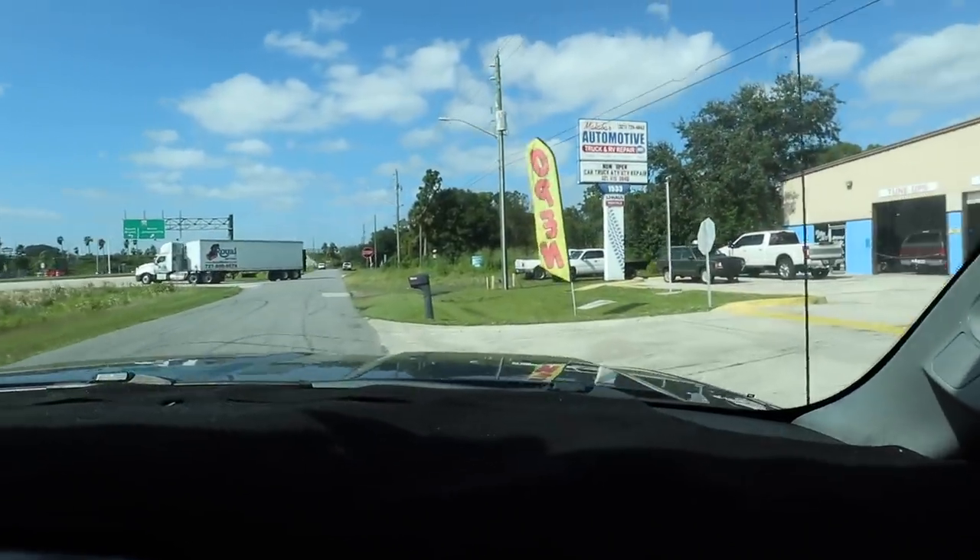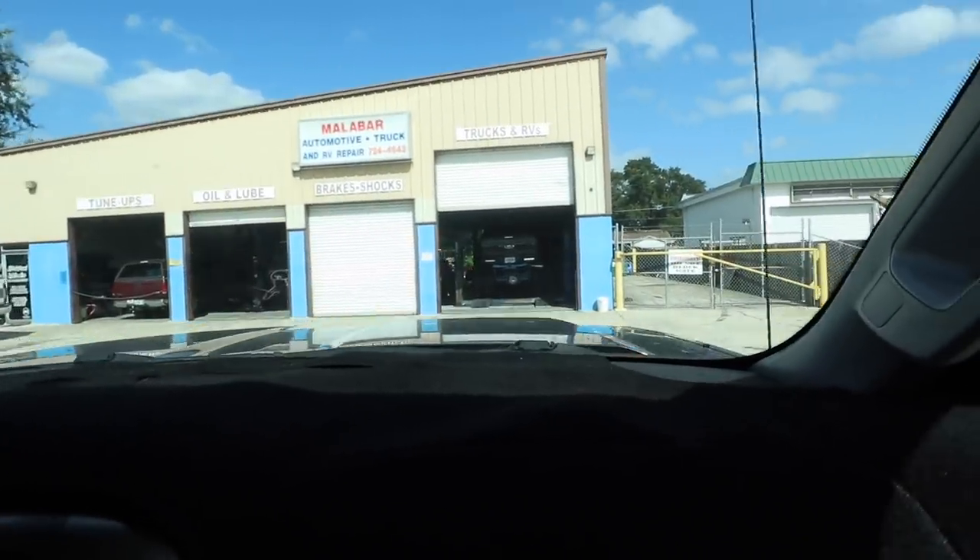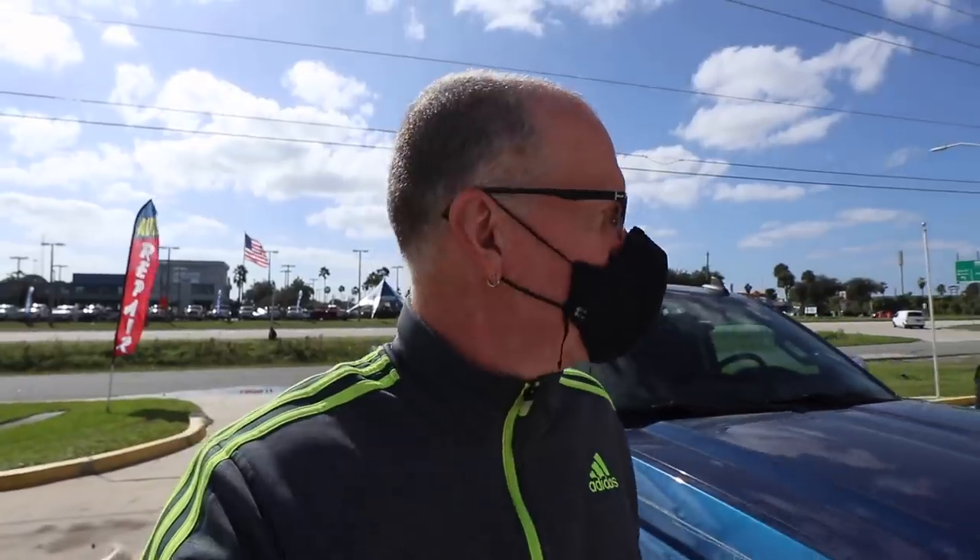We are arriving at the shop and I can see the flatbed over there. I'm going to go find the owner and see if he'll be okay with me shooting video. I've arrived — this is Luke here. Apparently he has a diesel shop here, and this truck out here. So I'm really pleased and glad that a guy knows diesels and knows a little bit about vehicles.